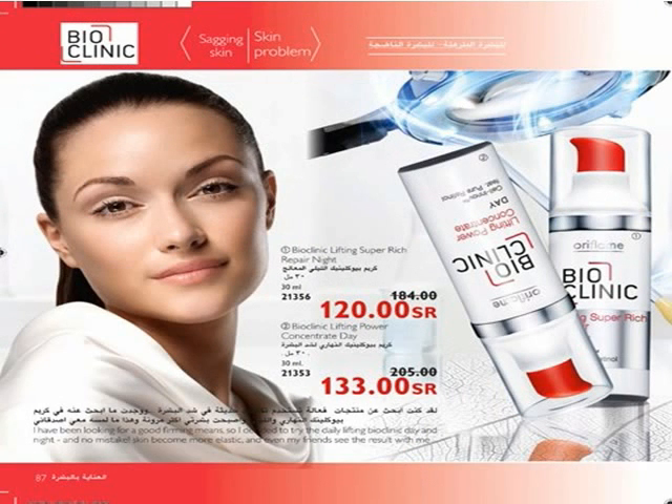Be amazed with Bioclinic — the first cosmeceutical natural skincare for sagging skin, designed for women above 30. For nourished skin, use Bioclinic Lifting Super Rich Repair Night Cream containing pure retinol that works at the cellular level to develop deep lifting action to sagging skin. Use it every day after cleansing before bed. As a daily morning treatment, use Bioclinic Lifting Power Day Cream with pure retinol and SPF 15 to enhance skin defense mechanisms and develop instant and lasting lifting action.